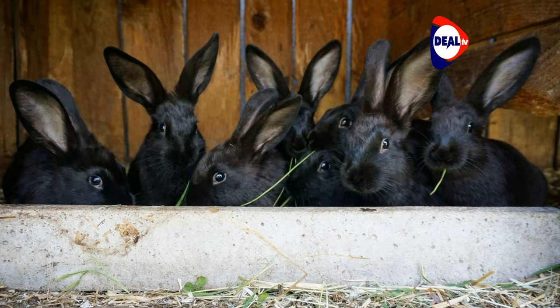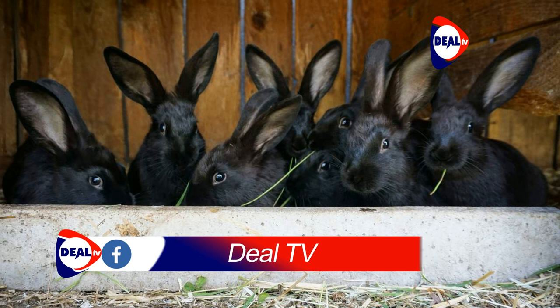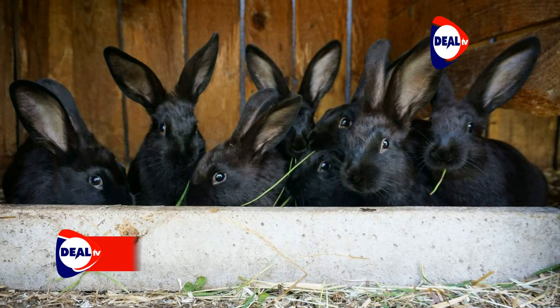Benefits of rabbit farming. We linked them with a market for the rabbit meat, Simacula explains. On return from the training, Nagisa explains that they built rabbit cages the way they had been trained to.